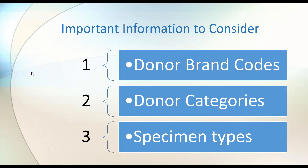Three important things to consider before going to the live web search: donor brand code, donor category, and specimen types.